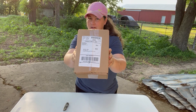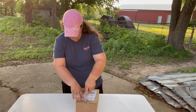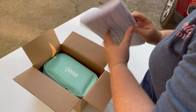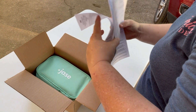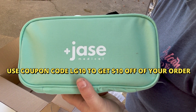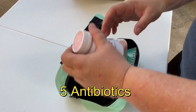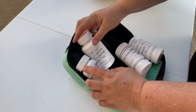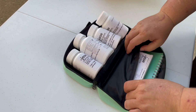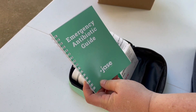This box came to my mailbox. It has my stuff in there. So it's Jace Medical — in the description below is a link to get your case. So you get the case, 5 antibiotics, and it is prescribed to me. It has my name on it, and it gives a set of instructions on each one of these. Here's your fifth one — azithromycin. And then you get this emergency antibiotic guide.